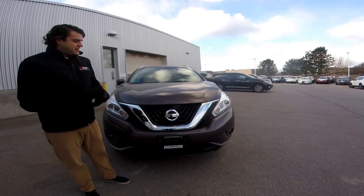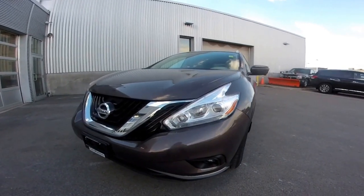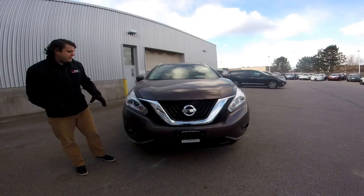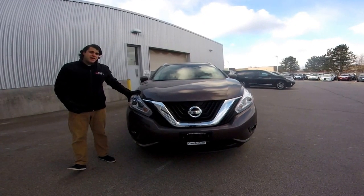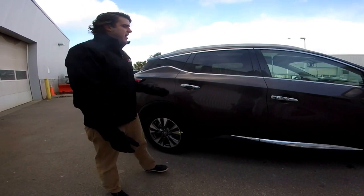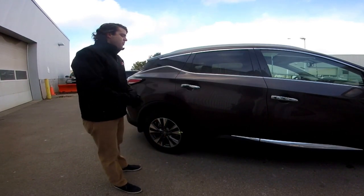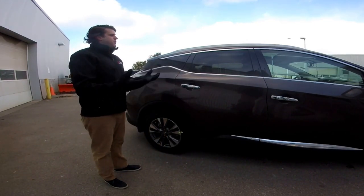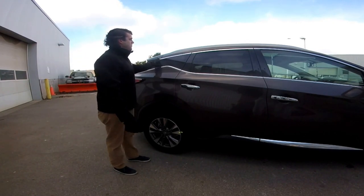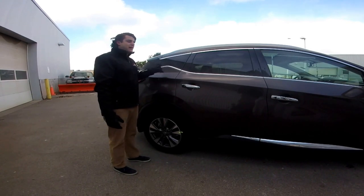On the front of the Murano we can see Nissan's signature V-motion grille. Not too many changes between last year's model. It also comes with LED daytime running lights. This one comes in one of the most popular colors, the Java Metallic. We do have the rear tinted windows to add to the privacy. One of my favorite things about the Murano redesign they did in 2015 was they blacked out this back pillar, which gives it a nice floating look effect.